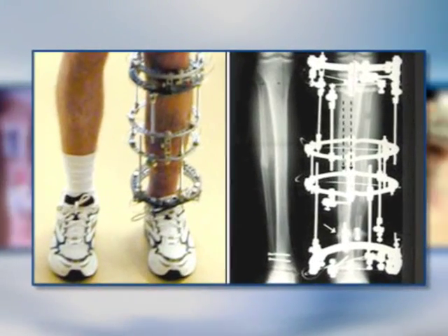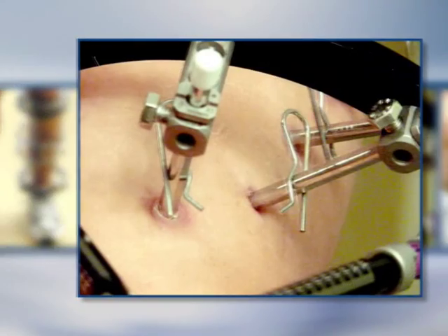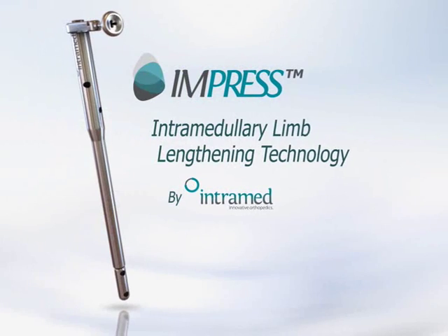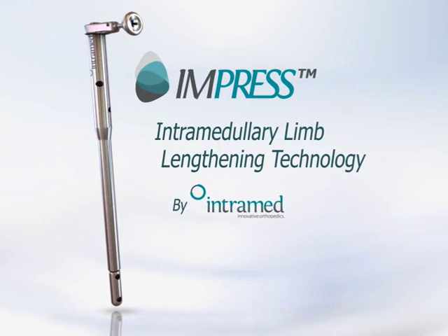For the last 30 years, elongation devices have been uncomfortable, infection-prone and uncontrollable. All this will now change with a new groundbreaking device.